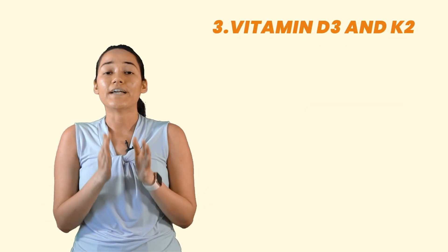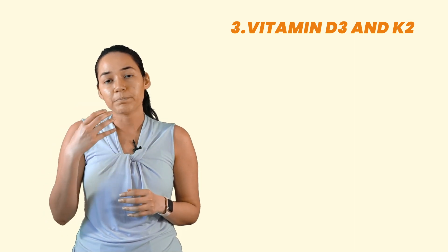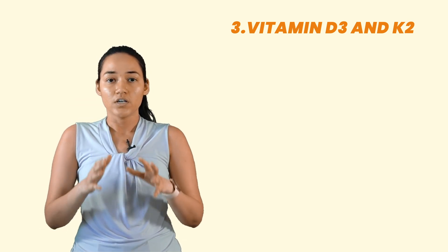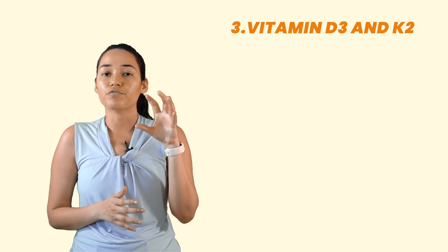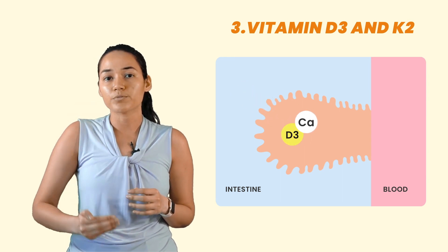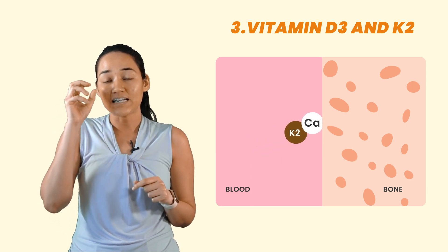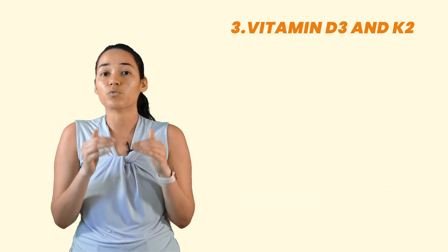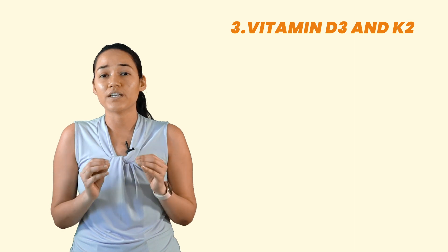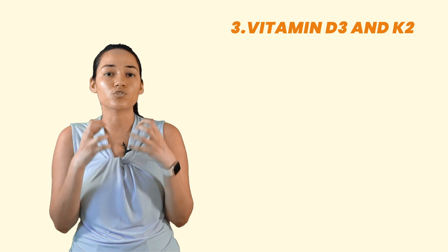Number three is vitamin D3 and K2. Most women with PCOS are deficient in vitamin D, so vitamin D is extremely important. The reason I'm suggesting the combination of vitamin D3 and K2 is because D3 helps with the absorption of calcium from your intestine, whereas vitamin K2 directs that calcium into the bones. Without vitamin D3 and K2, calcium alone cannot do its job effectively, so it's very important to get this combination.